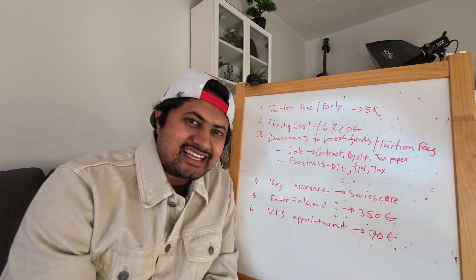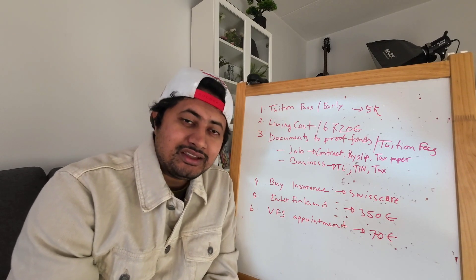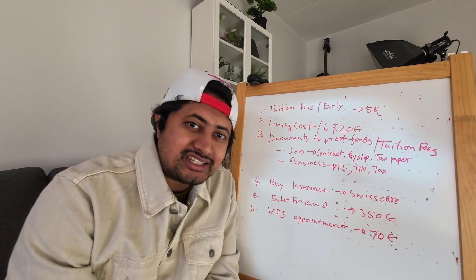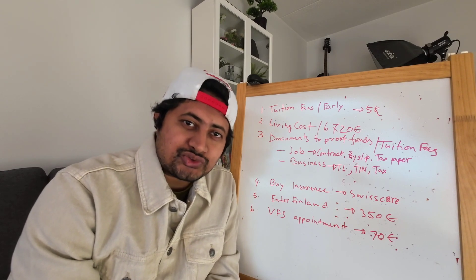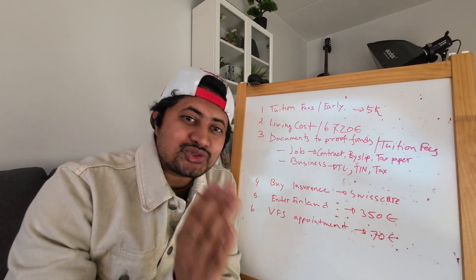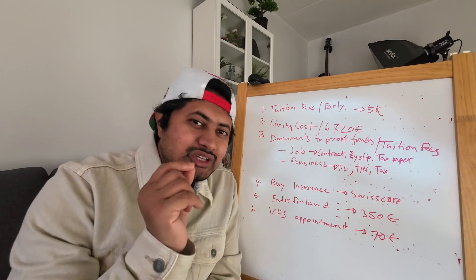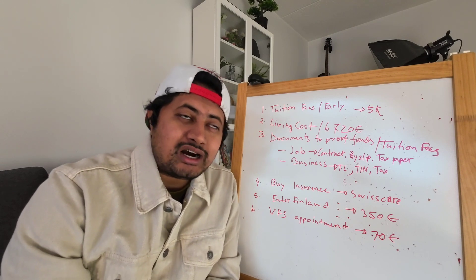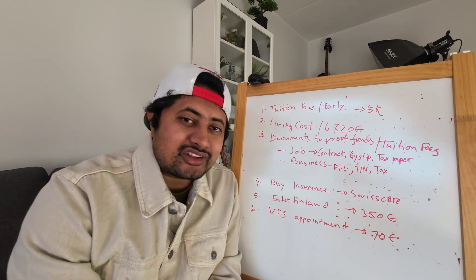Hey guys, welcome to my channel and welcome to my new video. Today I am going to demonstrate to you the documents you require to apply for a Finnish residence permit. I will talk basically about the student residence permit for 2023. Congratulations to all of you who got admission into a Finnish university — you completed your first step. Now you need to apply for the residence permit to come to Finland.